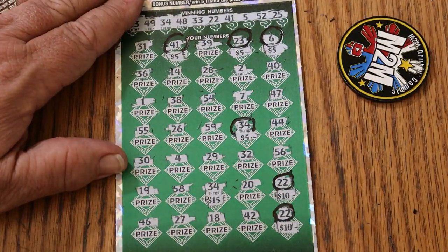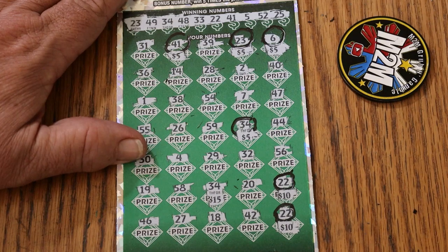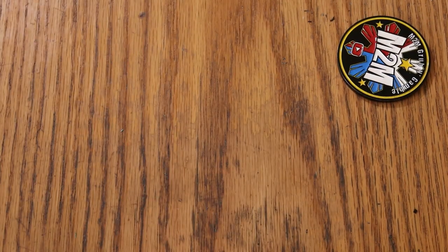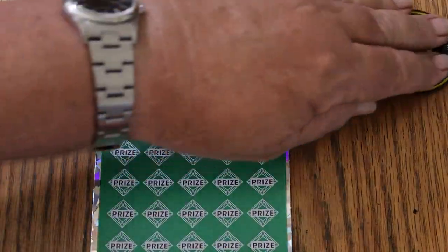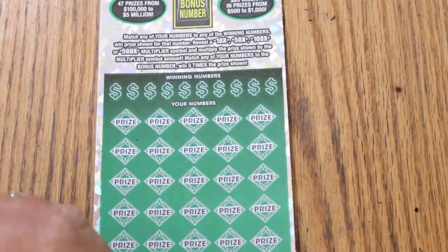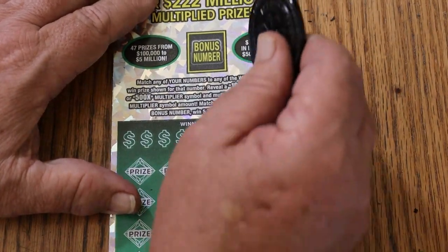My eyes do not like the background and the number colors on this ticket. That light gray and dark gray combo just makes it difficult. Oh well. Anyway, moving on to the next one — and the last one. Ticket 11. If you would be so good, ticket — just give me my win under one number. Simplify the world.